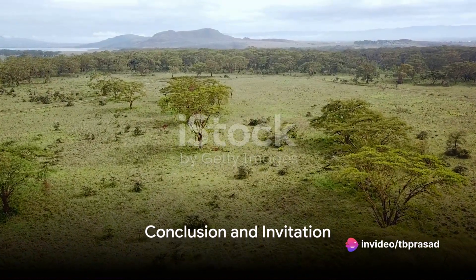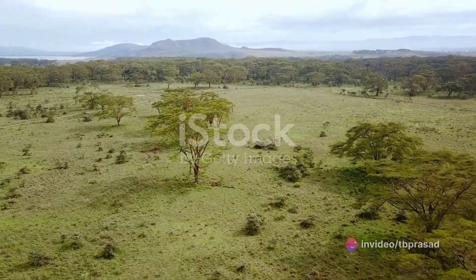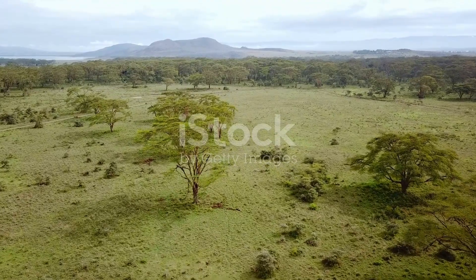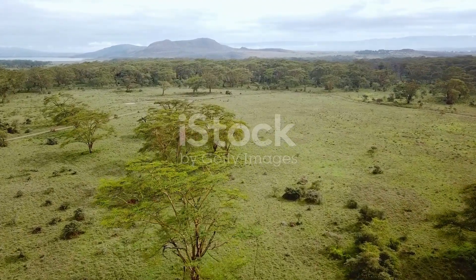Remember, the Equator isn't just a destination. It's a journey into the heart of our planet's most intriguing scientific phenomena. It's a place where science, geography and adventure intertwine, and it's waiting for you to explore.